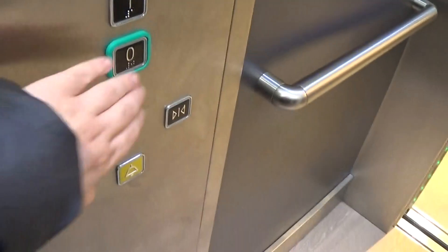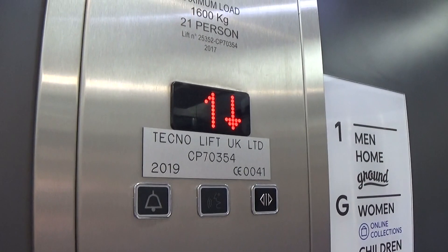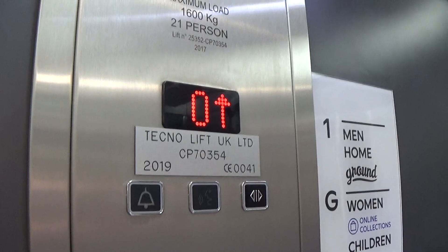Right down to zero. Look at that - it's got the LED light fixtures on the ceiling. Tango logo, it's got the indicator floor directory on the right. Here we are back down at zero.